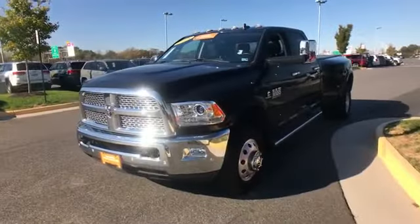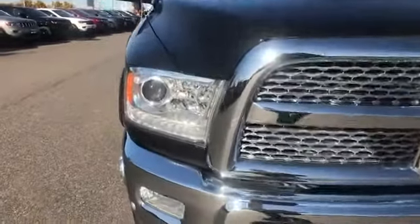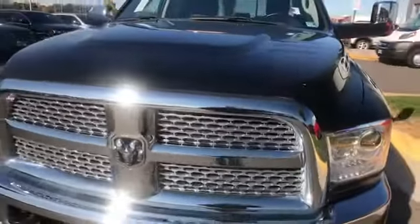2018 Ram 3500 with less than 25,000 miles on the odometer. This pickup truck offers two full rows of seating for premium comfort. Fall in love with its many extra features, which include the following.